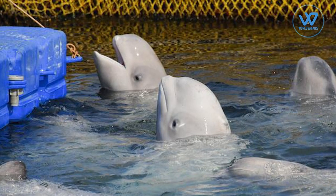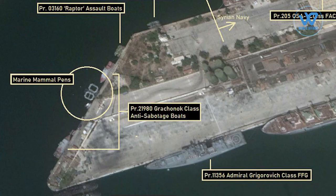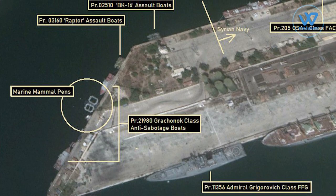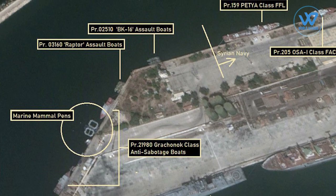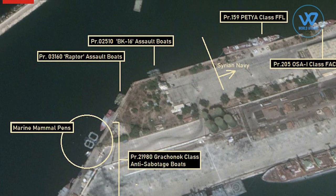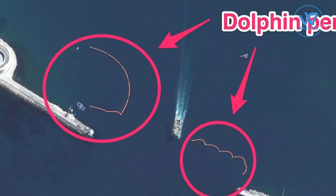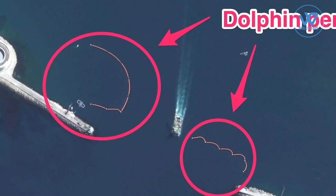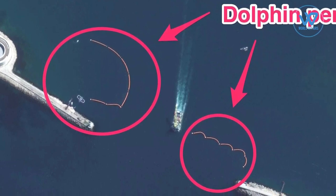Since then, Moscow has announced plans to expand the scheme. Russian marine mammals are being used in more places than just the Arctic. According to satellite photos, the Black Sea Fleet's dolphins were deployed to Russia's Mediterranean Sea naval base in Tartus, Syria, for several months in 2018. The mobile pens that were used for that deployment were very similar to the ones that are currently parked in Sevastopol harbour.